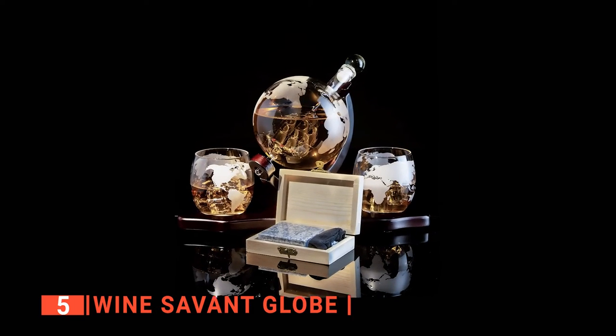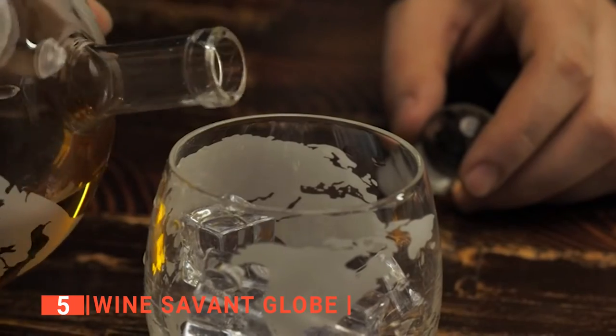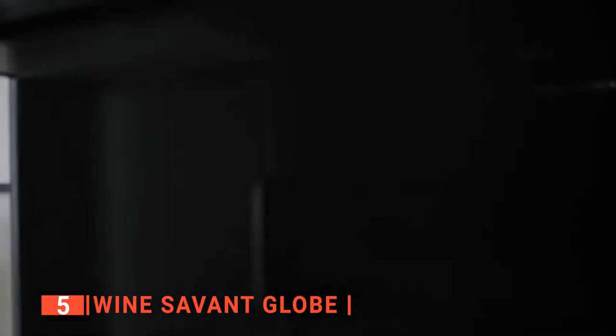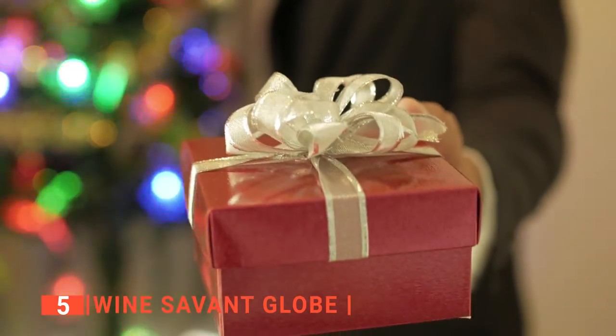So you will immediately have a pair to match your new whiskey decanter. Unlike other products of this type that can be a hassle to fill up, the Savant Globe has an opening wide enough for you to pour straight into from a bottle. One of the reasons we love this whiskey decanter so much is because it allows you to put it inside a freezer to ensure that you get chilled drinks. If you want an eye-catching centerpiece for your home bar or a great groomsman's gift, this is an excellent option.